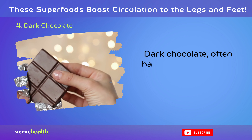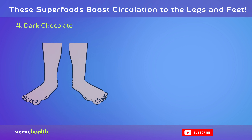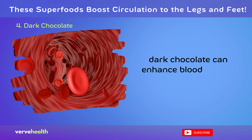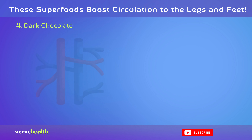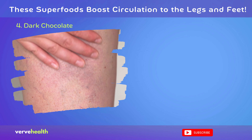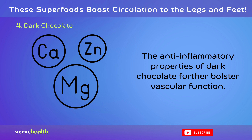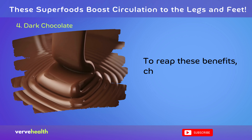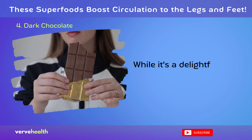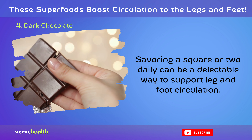Dark chocolate, often hailed for its delightful taste, also emerges as a powerful ally for circulatory health, particularly benefiting the legs and feet. Rich in flavonoids, especially epicatechins, dark chocolate can enhance blood flow by promoting the relaxation of blood vessels, leading to improved arterial dilation. This aids in effectively delivering oxygen and nutrients to the legs and supports overall cardiovascular health. The anti-inflammatory properties of dark chocolate further bolster vascular function. Choose dark chocolate with a cacao content of at least 70%, ensuring minimal added sugars — savoring a square or two daily can be a delectable way to support leg and foot circulation.